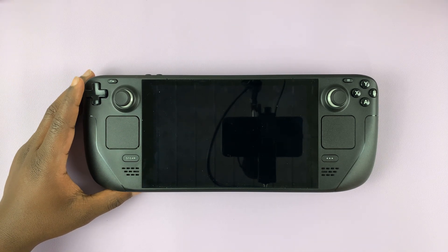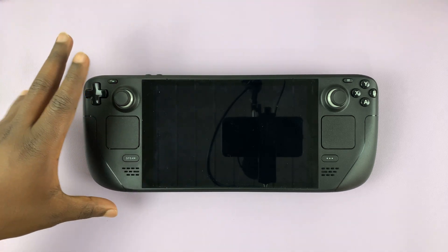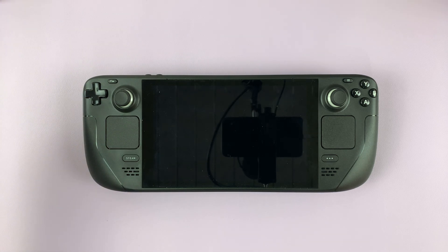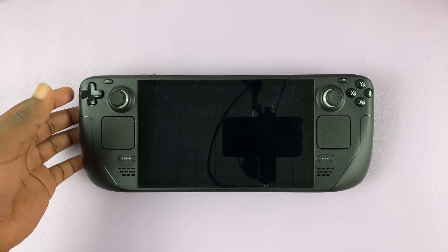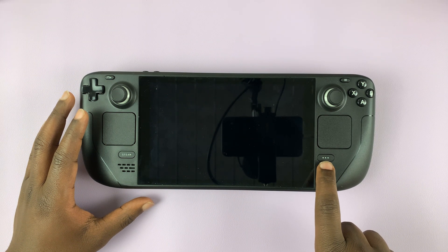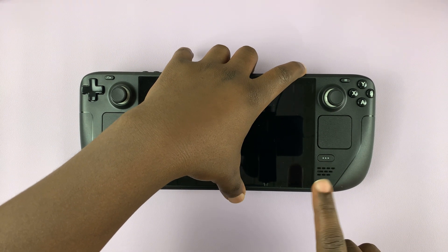Now, if that doesn't work, then you can try to maybe boot the Steam Deck from a restore point. Every Steam Deck, by default, saves some restore points. So in case your Steam Deck crashes, you might lose some data, but you can actually restore from a previous restoration point. To do that, you need to boot the Steam Deck into the recovery option. What you can do is press this three-dot button here together with the power button, until you hear the sound, and then release.